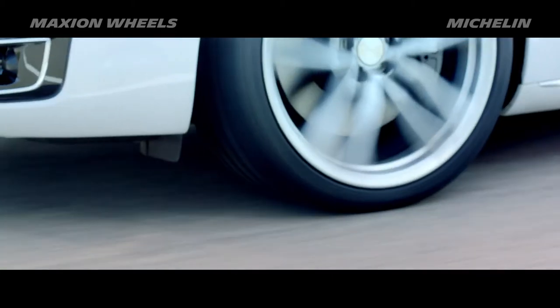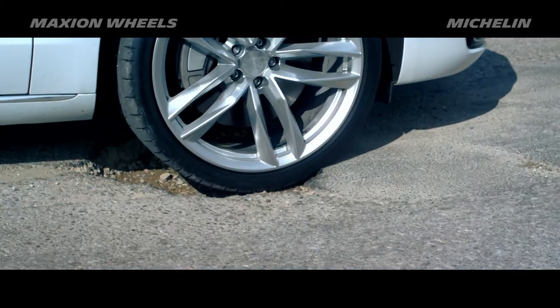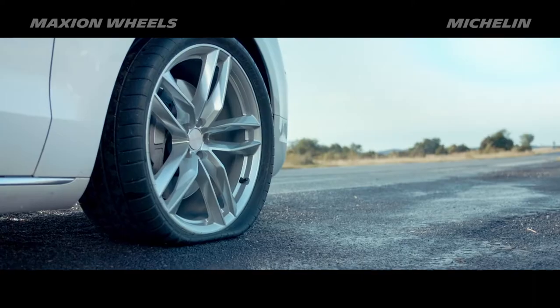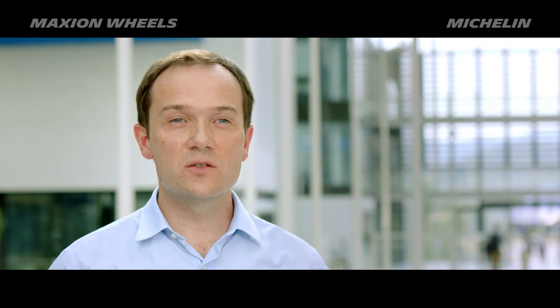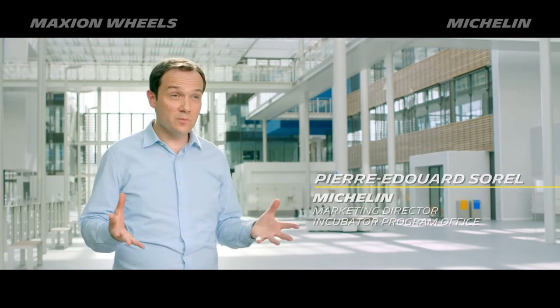Can you imagine? In certain countries with bad road conditions, half of the tires do not reach the end of their life due to sidewall damage. The idea for Michelin's Acorus technology was born from the constant search for answers to problems like these encountered by its customers. In listening to our OEM customers, we understood that the Michelin Acorus technology had to be an integral part of the wheel.